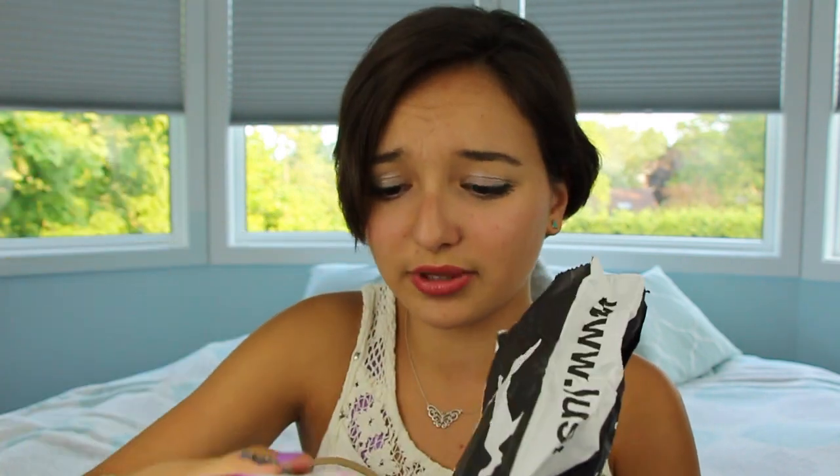Then this is the bath bomb that my mom bought me. I'm so sad to tell you that I don't know the exact name of this, but it's like a purple-white spiral triangle and it has a little plant herb in it, which I thought was really cool. I think my tub's probably going to turn purple from this. It smells very herby and natural — it smells like mint leaves, pretty much.